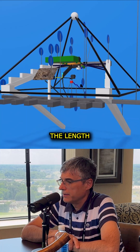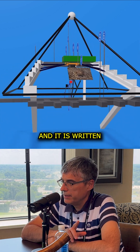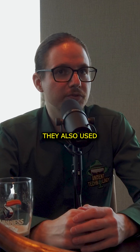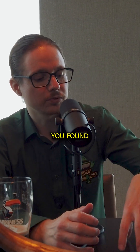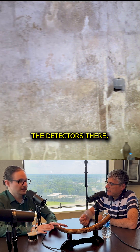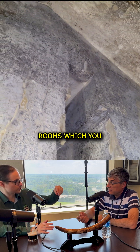We measured the length, the height and the width of the big void, and it is all written in the paper. But they also used their muon technology and they couldn't find those other chambers. So I assume if they placed the detectors there, they could find those rooms which you found.